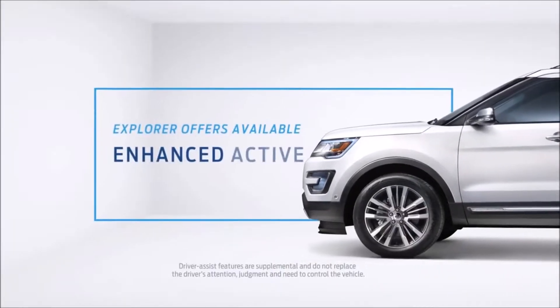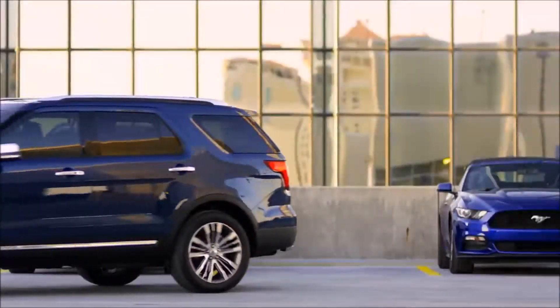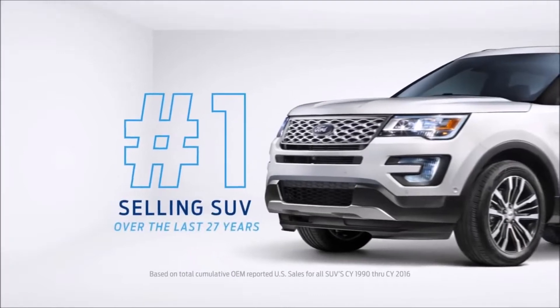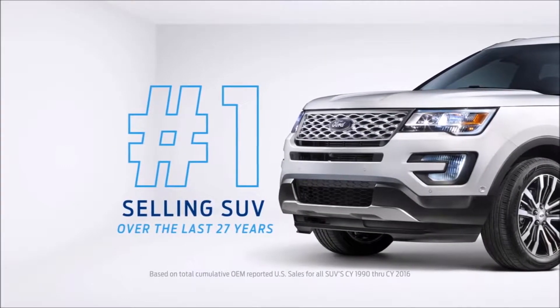It even has available enhanced Active Park Assist, which makes it easy to parallel and perpendicular park. It's no wonder that Explorer has been the number one selling SUV over the last 27 years.